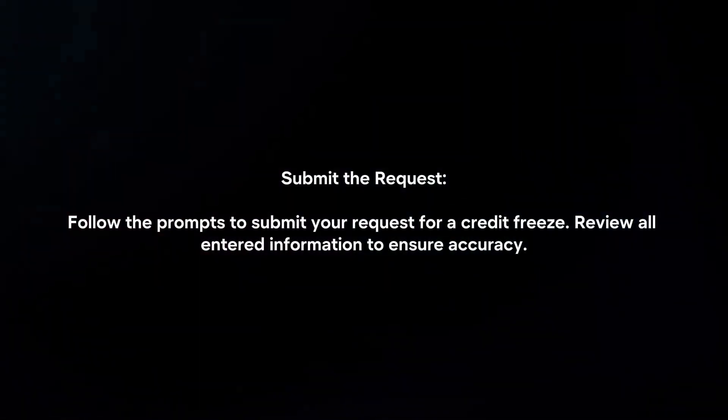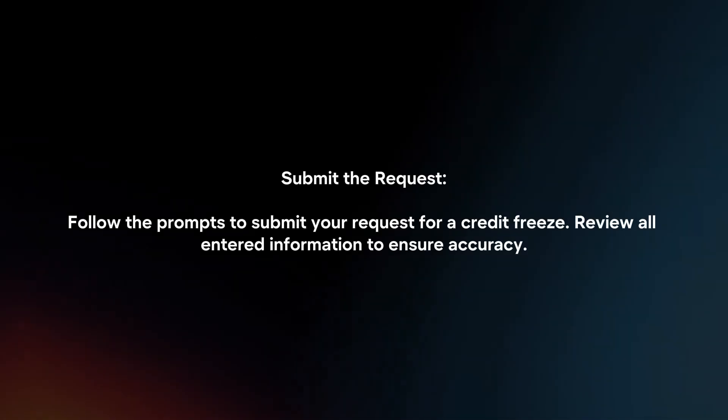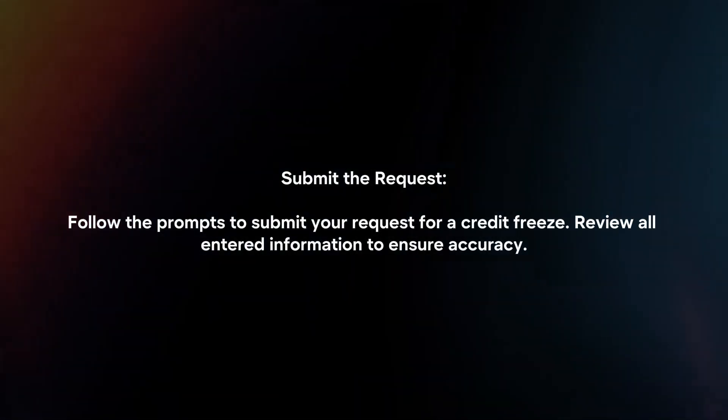Submit the request. Follow the prompts to submit your request for a credit freeze. Review all entered information to ensure accuracy.